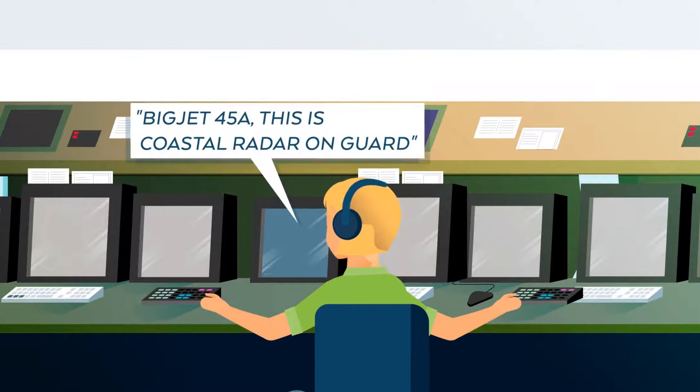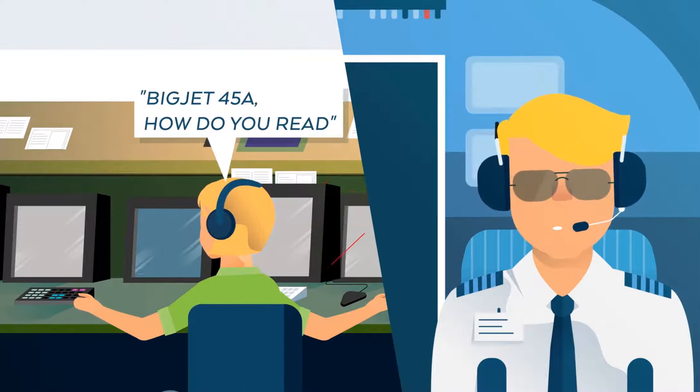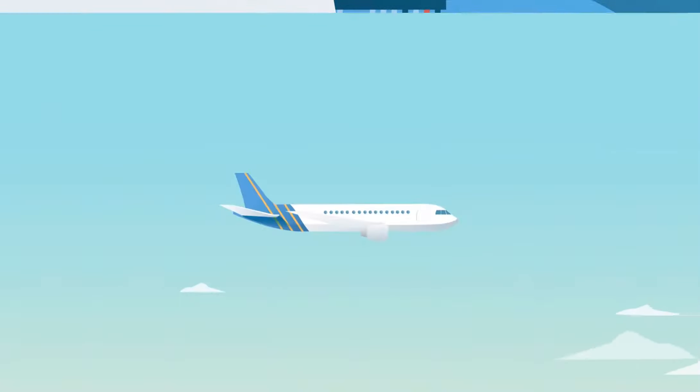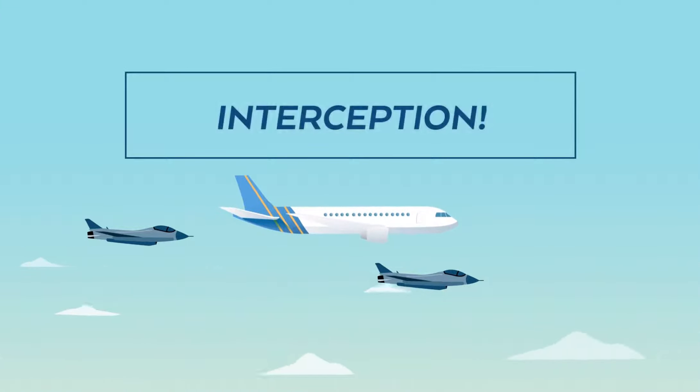After a while, she tries the VHF emergency frequency, but since the pilots deselected it and turned the volume down, they don't hear her calls. A few minutes later, two armed fighter jets pull up alongside them. Big Jet 45 Alpha has been intercepted.